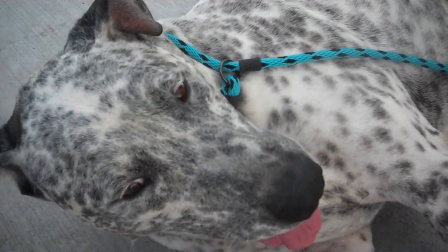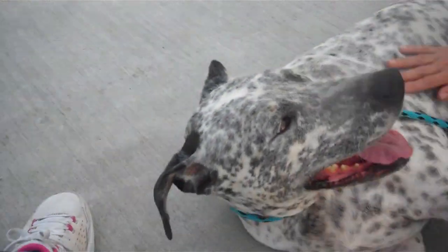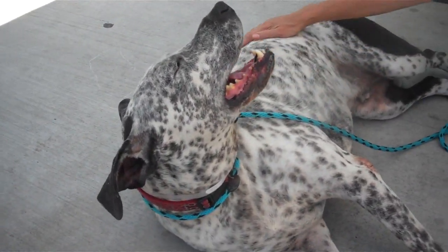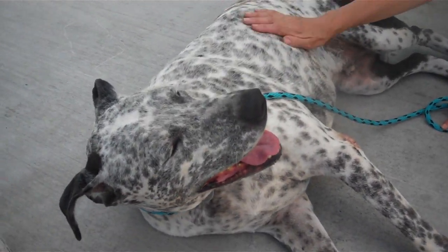Oh my gosh, and a great face — look at that face! He's 81 pounds but he's very gentle. He's not a puller; he's not hard to handle at all. So he's going to make a great family pet, a great companion dog.